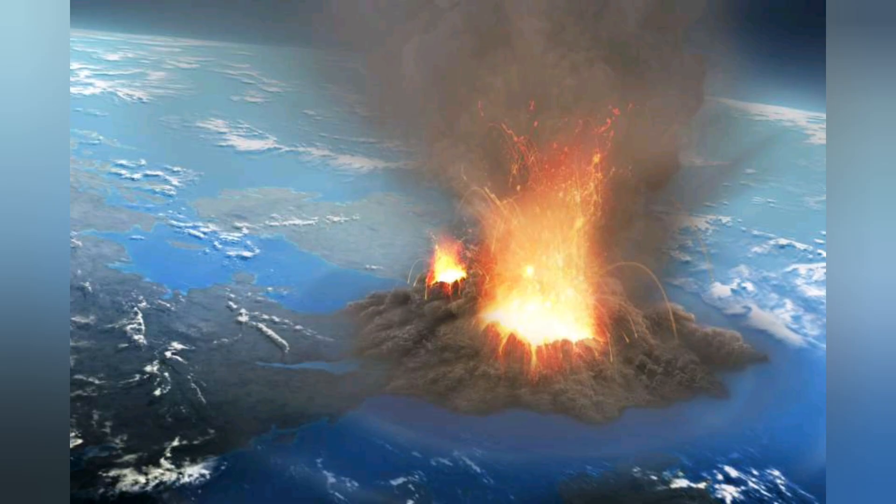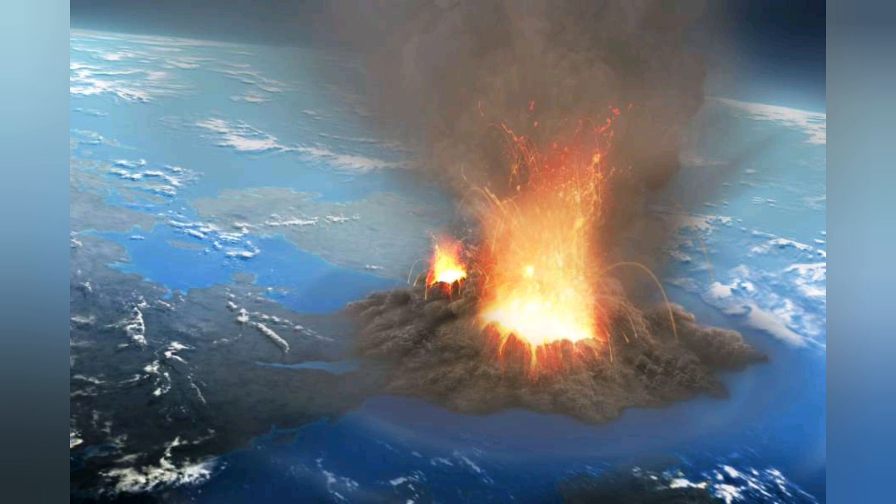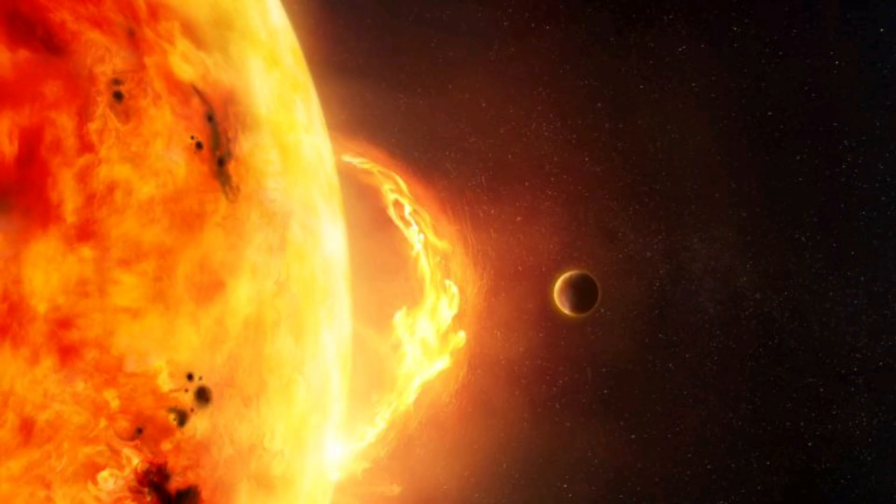But we need to understand why our species needs to become a multi-planetary civilization, and why Elon Musk is pushing so hard. But to hell with that — let's talk about the starship and the Crew Dragon first.